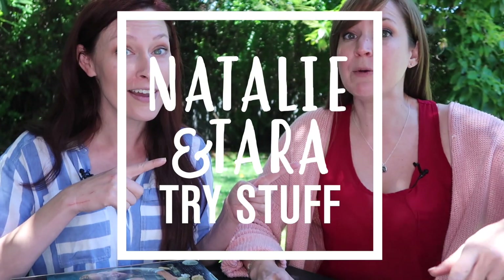Hey, I'm Tara. I'm Natalie. And this is Natalie and Tara Try Stuff, a show in which we try stuff for the first time. Today we have a very exciting day because one of our lovely subscribers, Toby Vega, sent us presents in the mail.